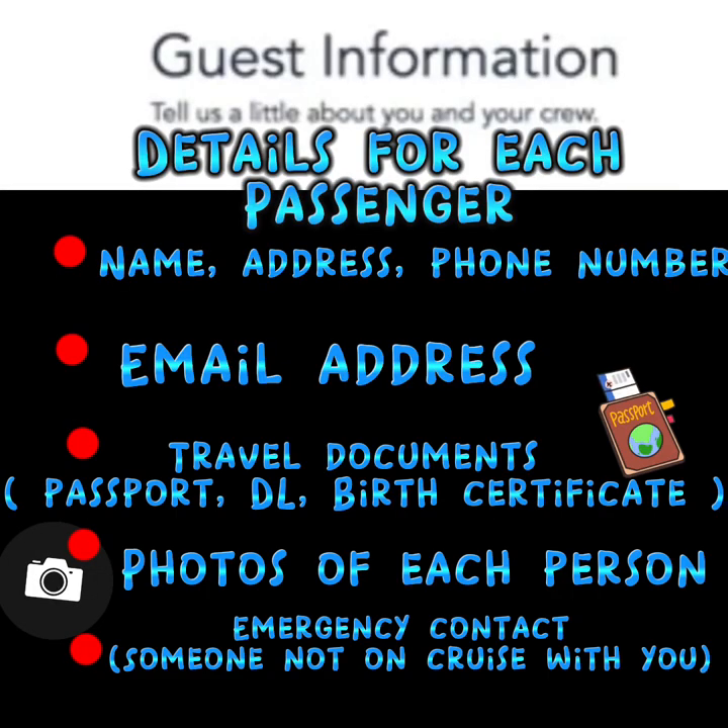We are now at step one of our process, where we will put in details for each of our passengers — their name, address, date of birth, phone number, as well as email addresses, and all those travel documents you got ready prior. You'll have ready to go either a passport, driver's license, or birth certificate, plus the photos you took of each person. This is when you will upload those, as well as the emergency contact information.